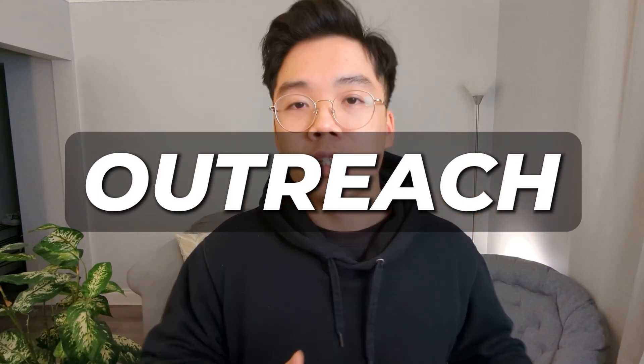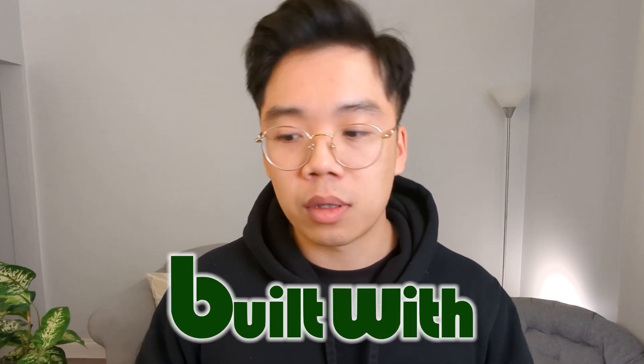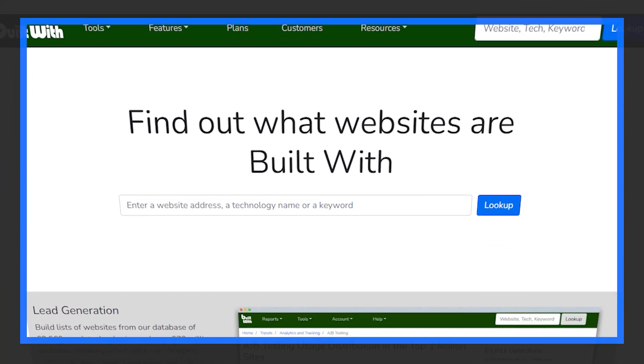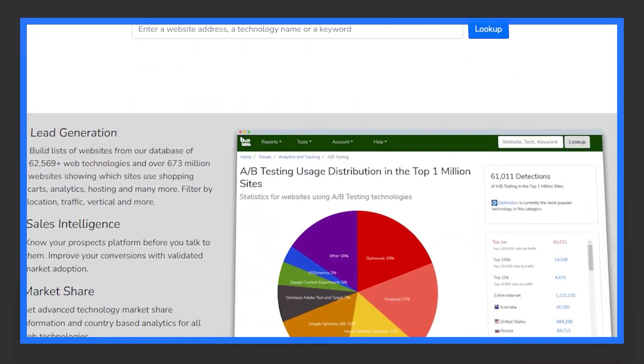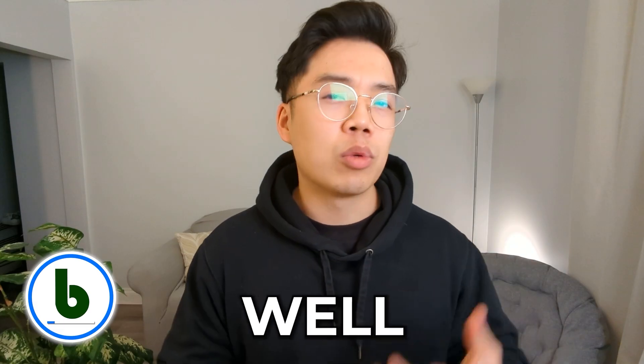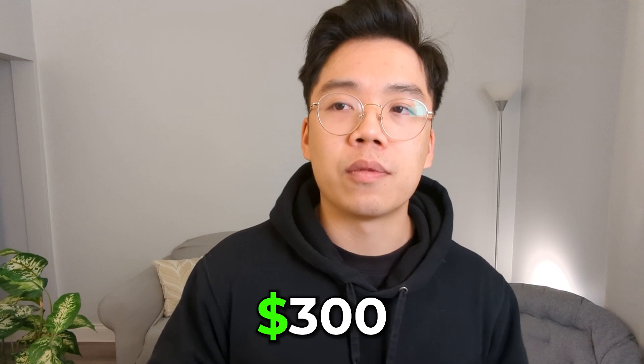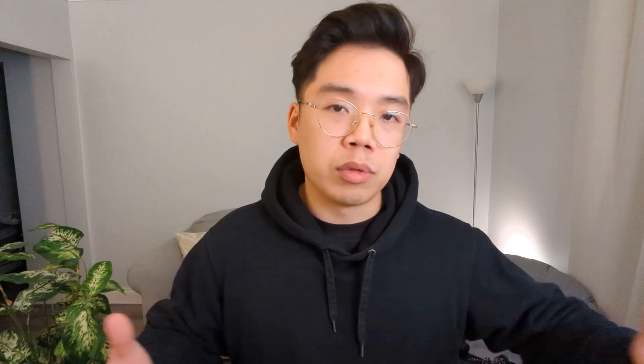Before you even start outreaching, you have to actually find leads. When I started out, I bought a bunch of leads from a tool called BuiltWith. It's basically a technology lookup tool that allows you to find websites that use a specific technology like Shopify or Kajabi — it works really well for online businesses. You can also get creative and look up businesses that use ActiveCampaign or ConvertKit. I paid around $300 for around 60,000 leads and it was quite worth the money — I gained quite a number of clients from it.